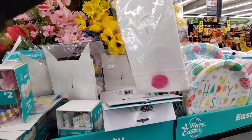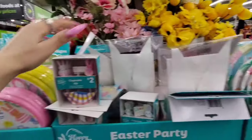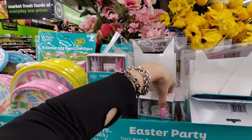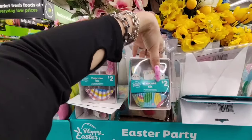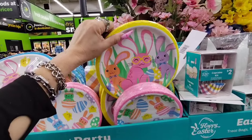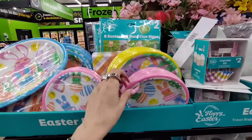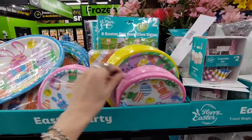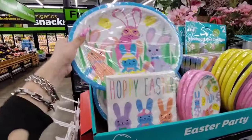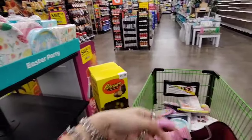Cutesy Peepsie party bags at $3.00. Look at this cupcake kit for $2.00 — 12 cupcake wrappers and 12 cupcake toppers. Two different styles — loving the Easter plaid. These are cute too — we're going to take those as well. Prices here are $1.50. Eight Easter egg hunt clue signs for $2.00.